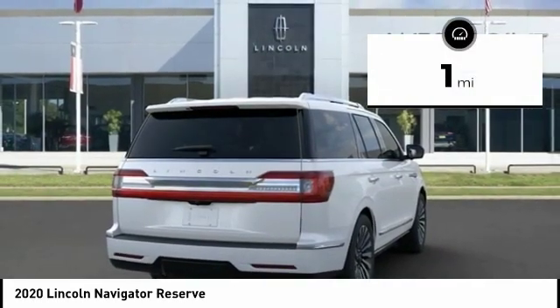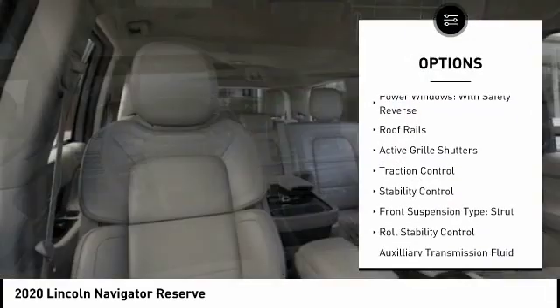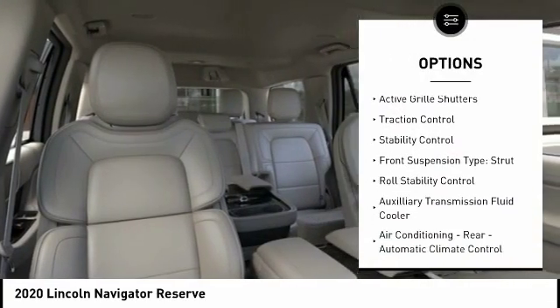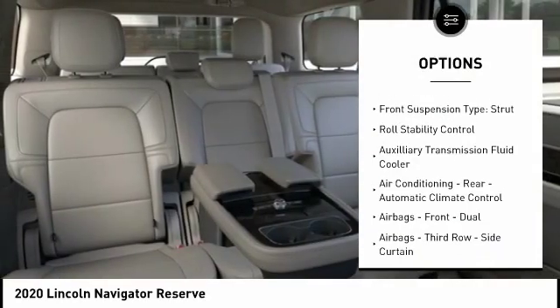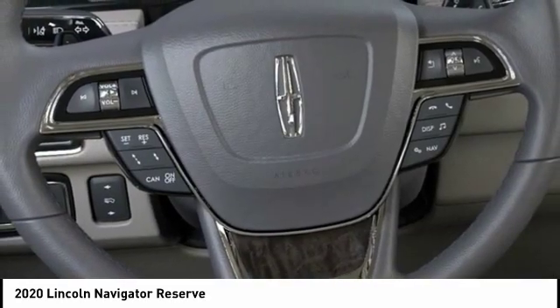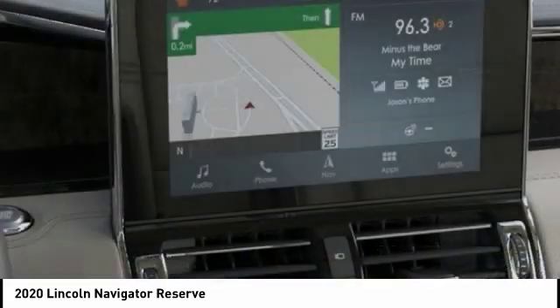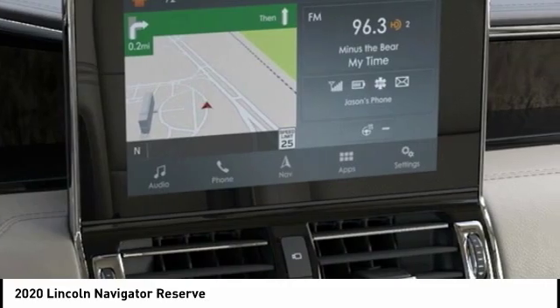Here are some of this vehicle's great options: suspension control, electronic driver-adjustable suspension, ride control, power windows with safety reverse, roof rails, active grille shutters, traction control, stability control, front suspension type strut, roll stability control, and auxiliary transmission fluid cooler.